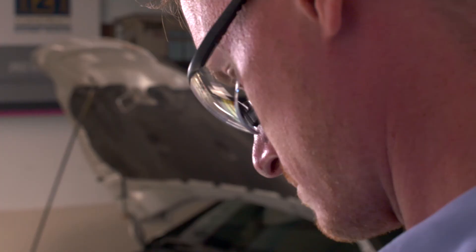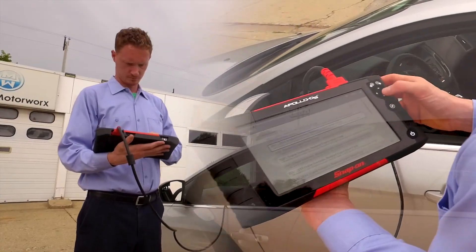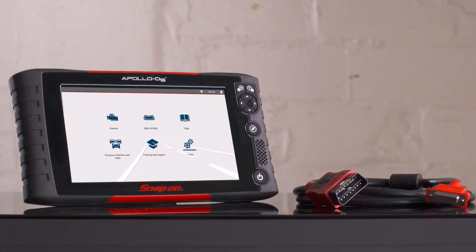The power of technology, the confidence of support, and your efforts every day — those are the forces that fuel the Apollo D9.